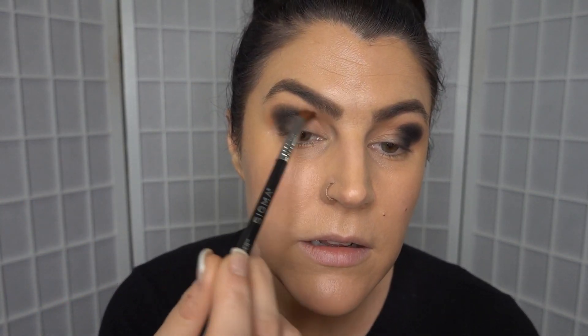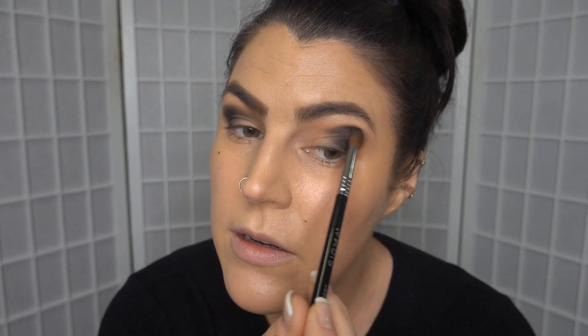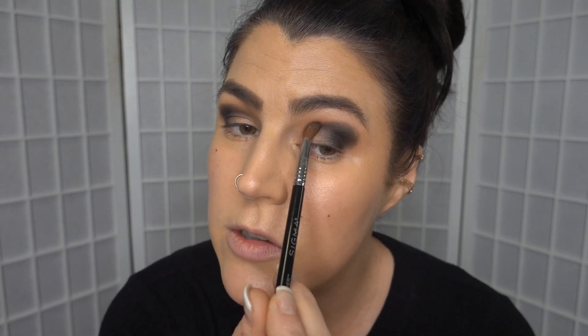I'm going to take a Sigma Precision Firm Blender brush to obviously blend that black a little. This is going to be a big look today. Probably not one you're going to break out for work unless you work somewhere really cool. I work in a radio station so I can do what I want with my face. Wow, I can't believe I don't have any fallout.